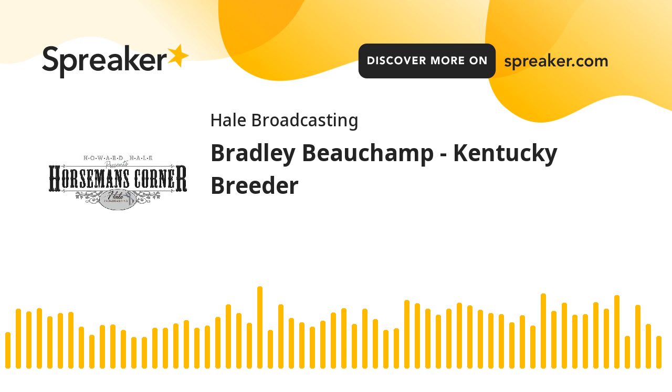That was Bradley Beecham from Litchfield, Kentucky. They have a big sale coming up — that's the BV&D Heritage Sale this September. Find out more at horsemanscorner.com. Thanks again for listening, and may God bless. I'm Brian Hale.